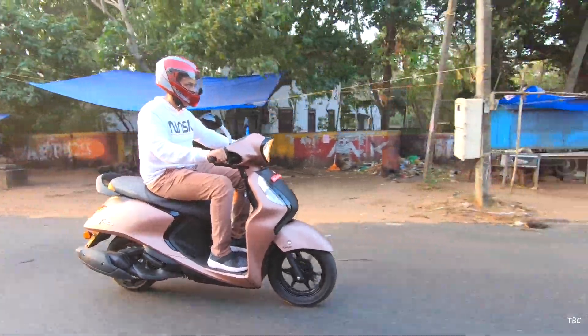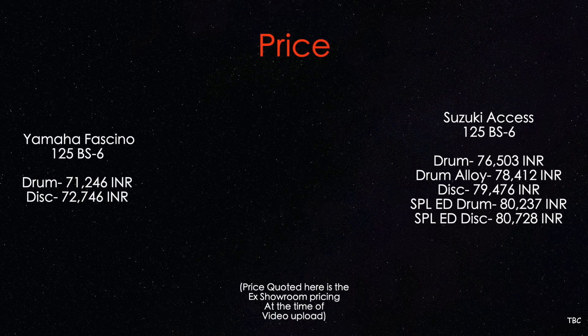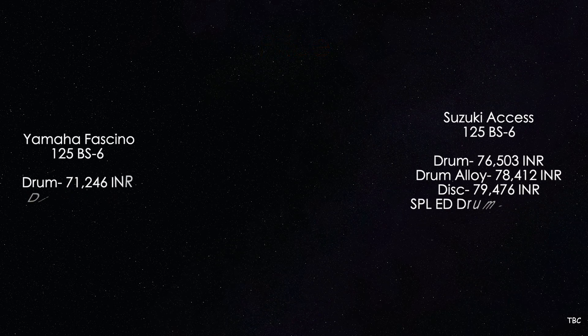The last factor is pricing, and this is where the Fasino has its biggest advantage. Even the top variant of the Fasino 125 BS6 is priced less than the base variant of the AXS 125 BS6.